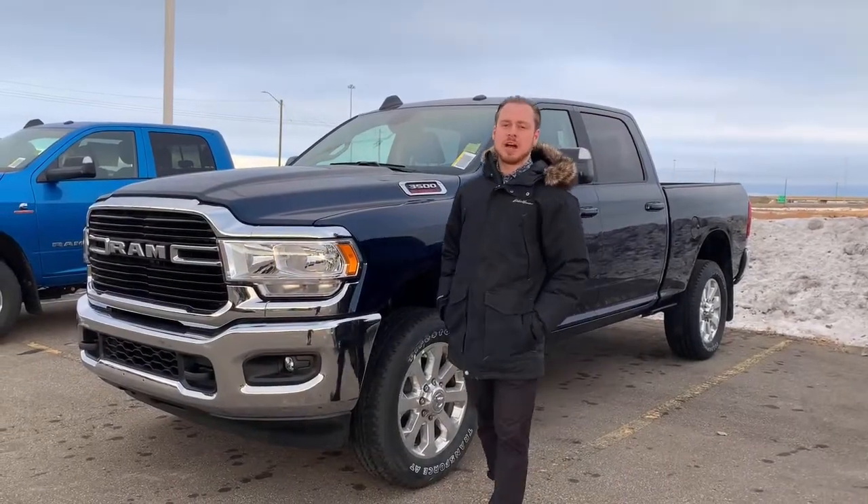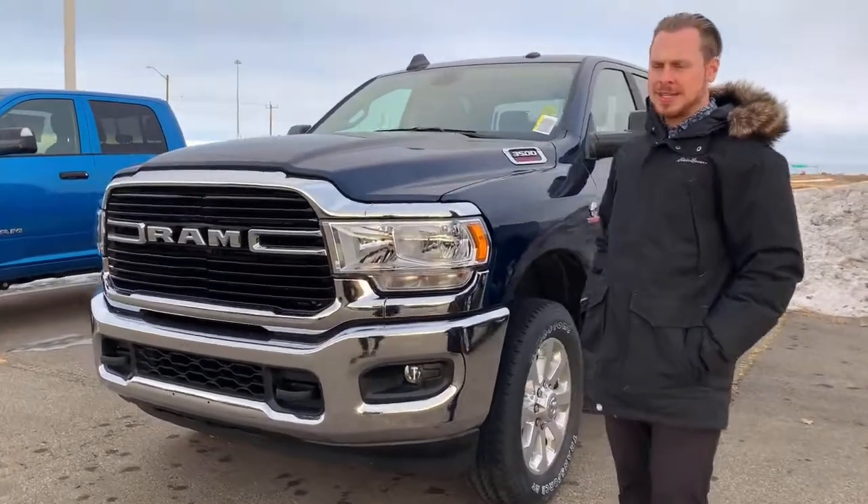Hey guys, Fraser here from Shura Dodge. We have a new arrival — it's a 2020 Ram 3500 equipped with a diesel engine here.